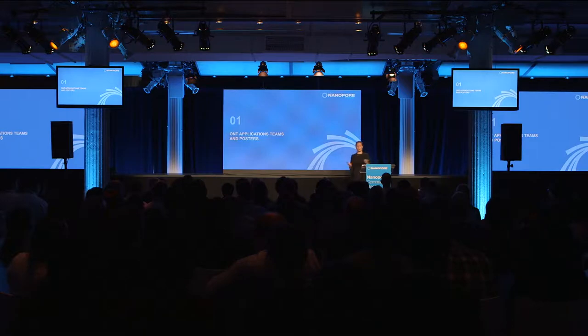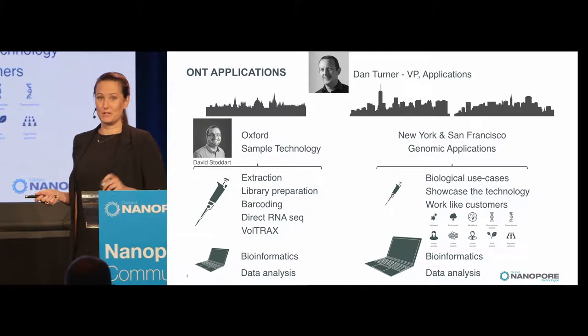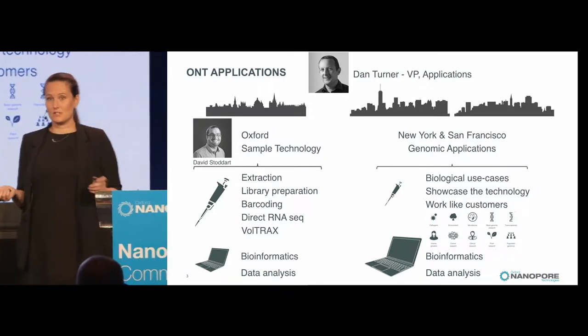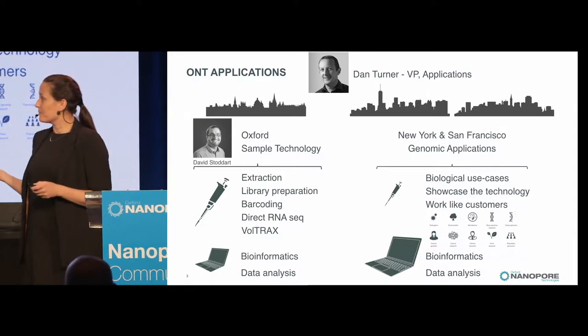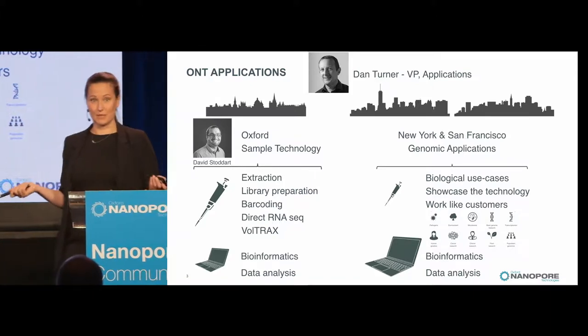I've been at Oxford Nanopore for about three years. We started when the MAP opened, and we are part of the greater applications group. Dan Turner built the applications group at Oxford Nanopore over the last six or seven years, and we're divided into two major units. In Oxford, they do sample technology — library prep and sample prep for both DNA and RNA — and automation with Voltrex, along with informatics and data analysis.